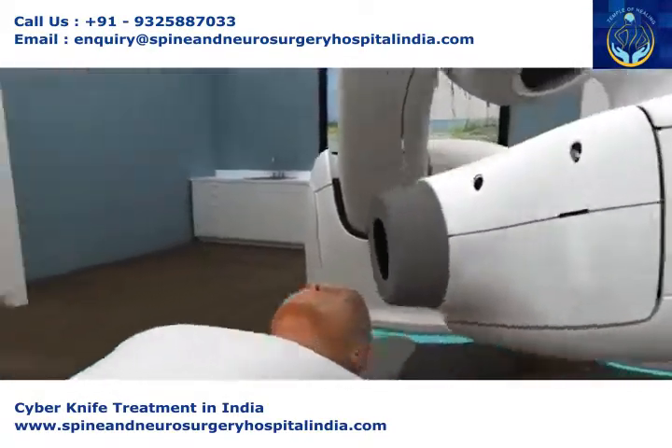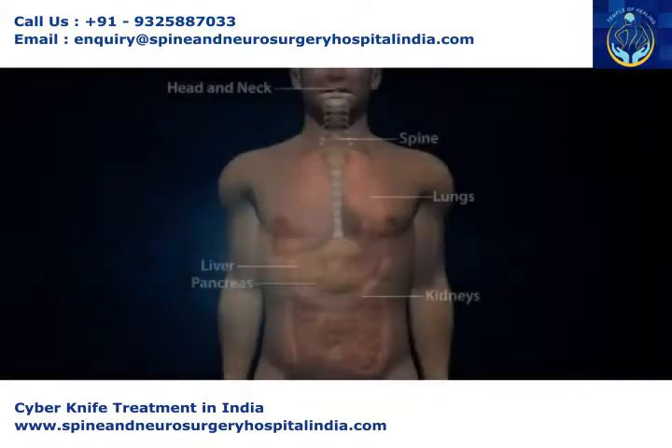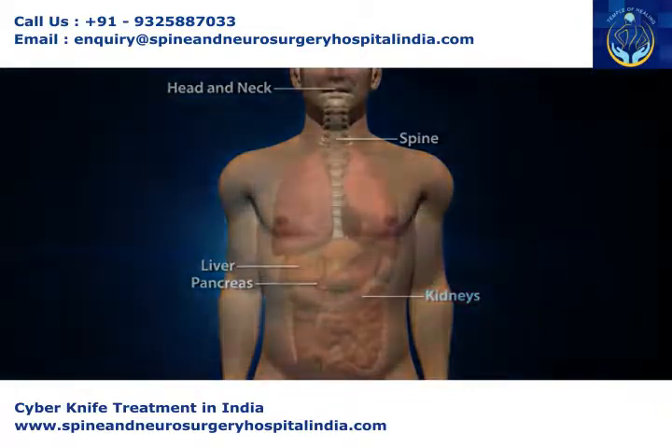Without an invasive headframe, CyberKnife becomes a full-body radiosurgery system. The submillimeter accuracy with which CyberKnife delivers radiation to brain tumors can be applied to tumors of the head and neck, spine, lung, prostate, liver, pancreas, kidney, and more.